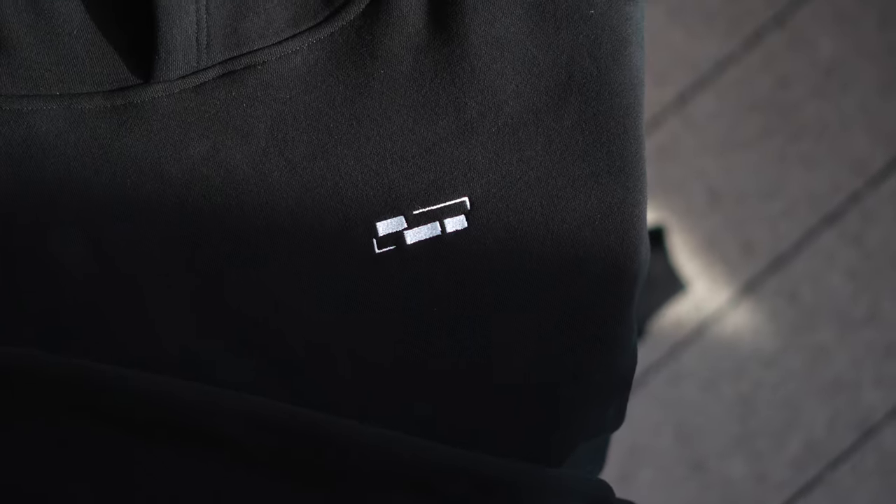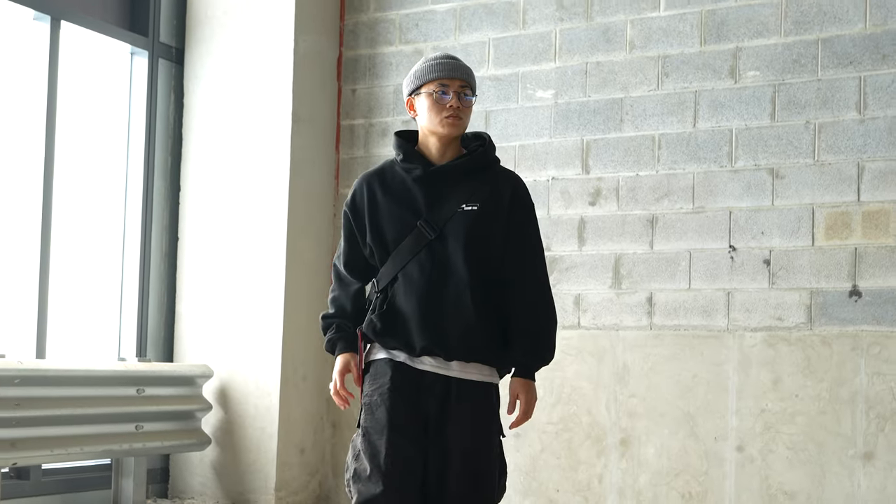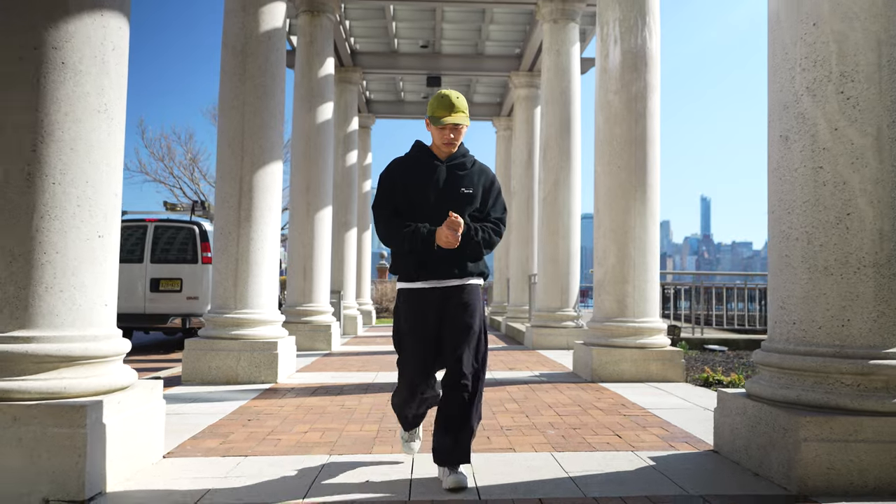Starting off with the hoodie — it comes with a heavyweight construction and has an oversized boxy cut. This is not meant to be slim fitting. For reference, I am wearing a size large. I'm 5'7", 162 pounds, slim muscular build. Your normal standard fit hoodie for me is a size medium, but because this is oversized, I'm rolling with the large.